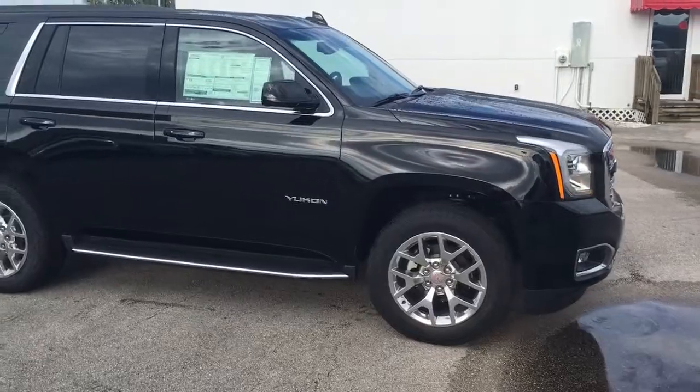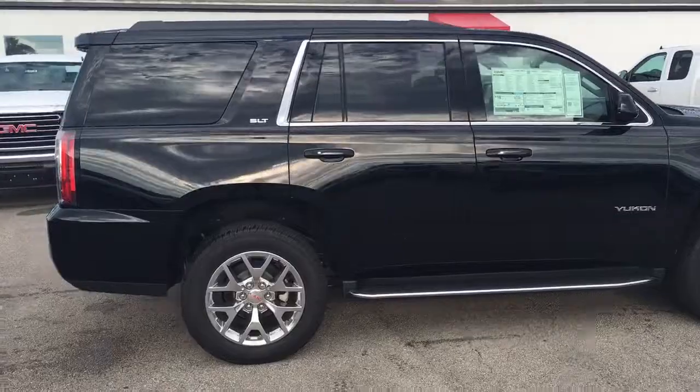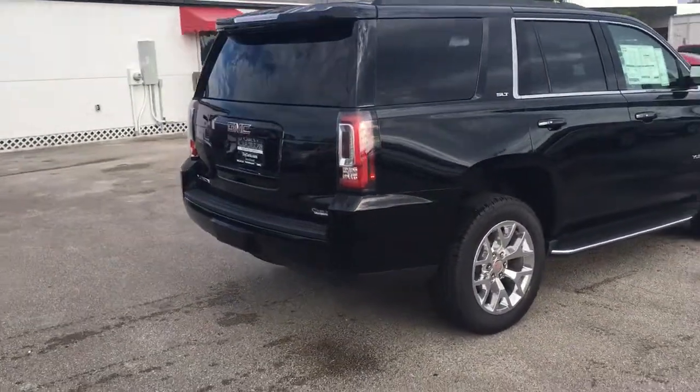It does come equipped with remote start. You can remotely start your vehicle from 200 feet away with your key fob, or from anywhere you have cell phone service with the free Remote Link app.